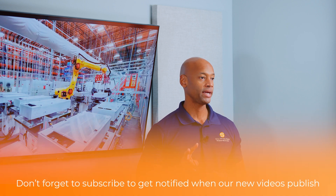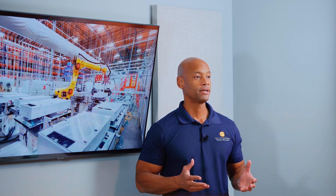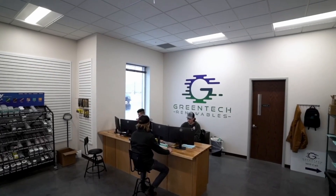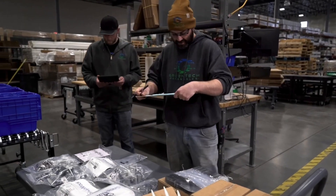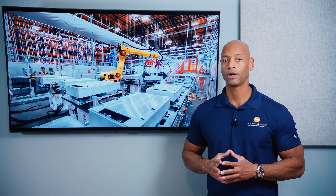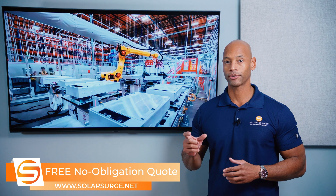Tesla sells Powerwall 3 through two main channels. One is through wholesale distribution — solar distributors like CED Green Tech, now called Green Tech Renewables, or BEWA. They also sell direct to large solar installers, so long as those installers can meet the minimum order quantities.